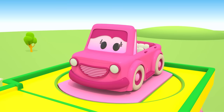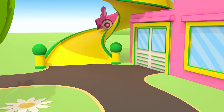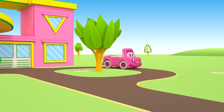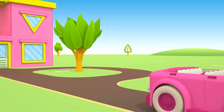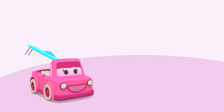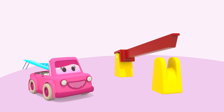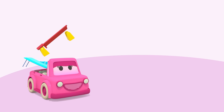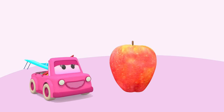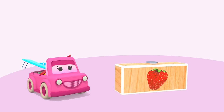Good morning, Mimi! Mimi finds toys for the wooden railway. Station. Barrier.